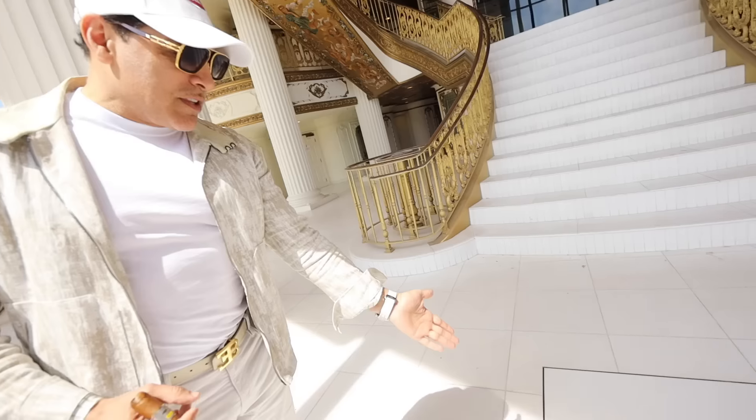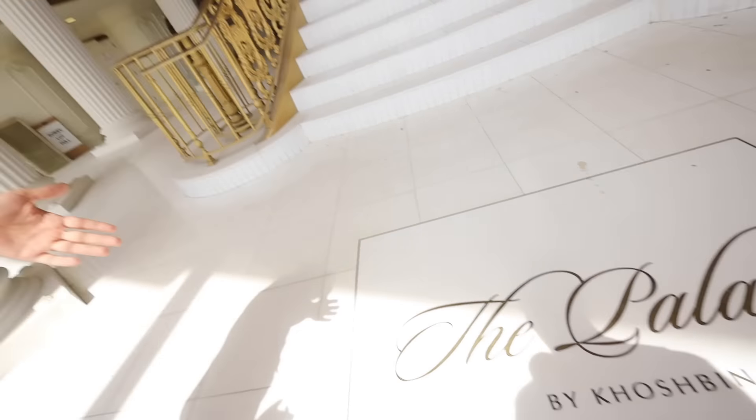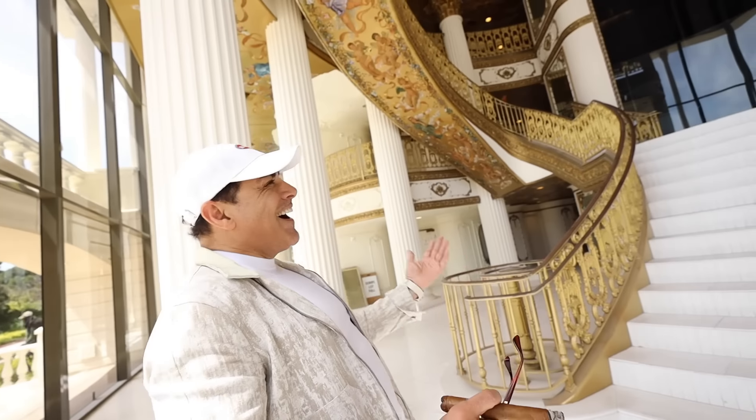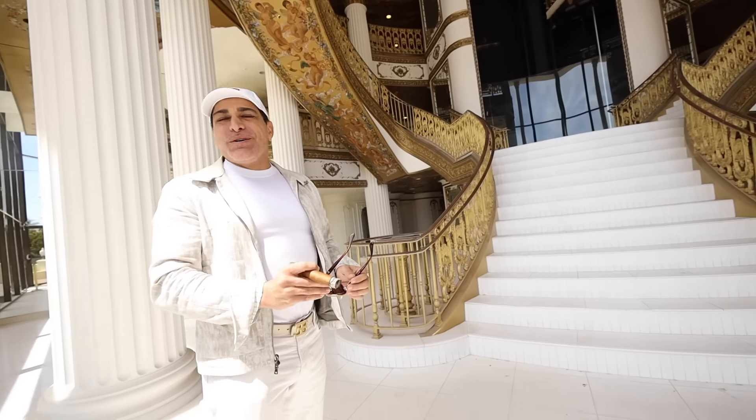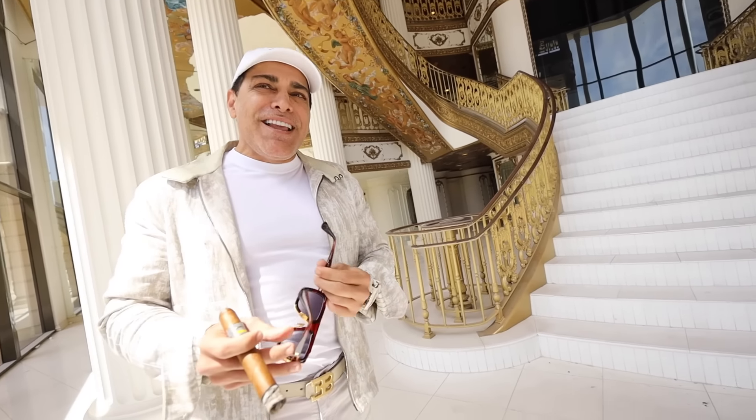This is next level - the Palazzo. It's a little over the top. Just right. If this was in Dubai, it would fit right in. But here, not so much.